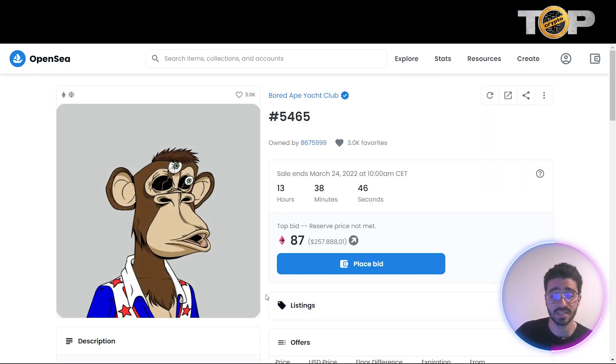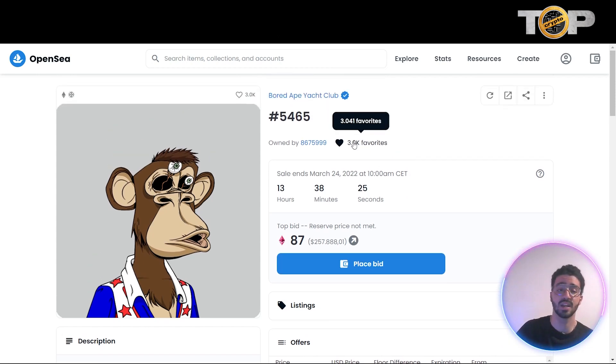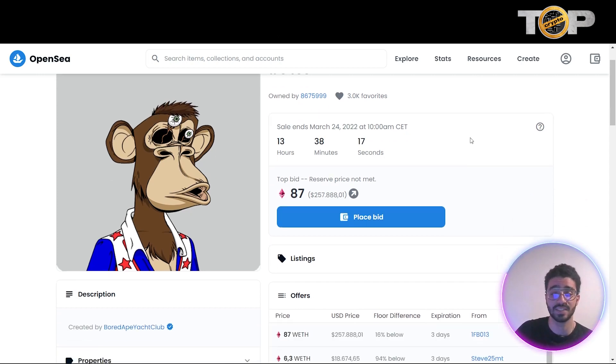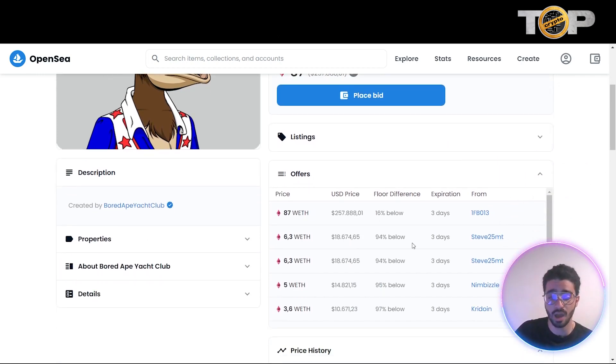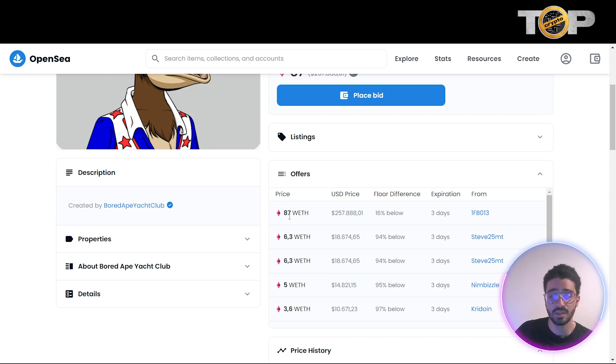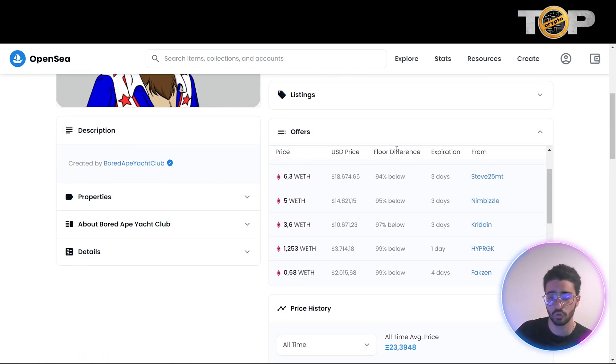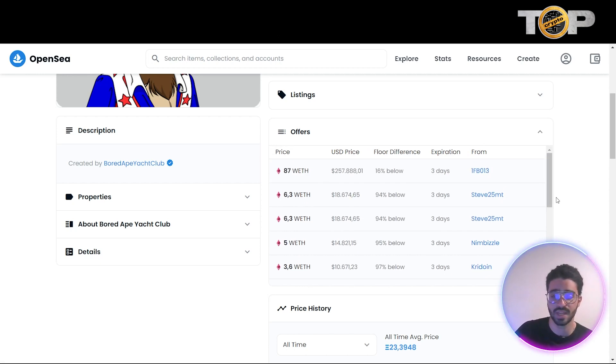I'm interested in this one here, so I'll press it. The top bid is 87 Ethereum, which is about $257,000. This is Bored Ape collection number 5,465, owned by this person, and it has 3,000 favorites — a lot of people are watching it — with 3,041 potential buyers for this NFT. The offers shown are 6.3, 1.2, and 0.68 ETH, with 87 Ethereum as the highest bid. You can also see the expiration date, floor difference, and the prospective buyer's info.